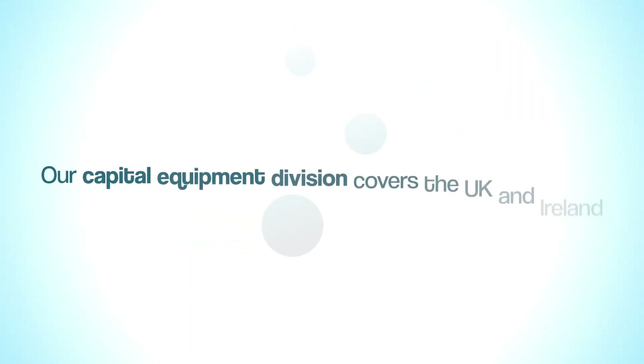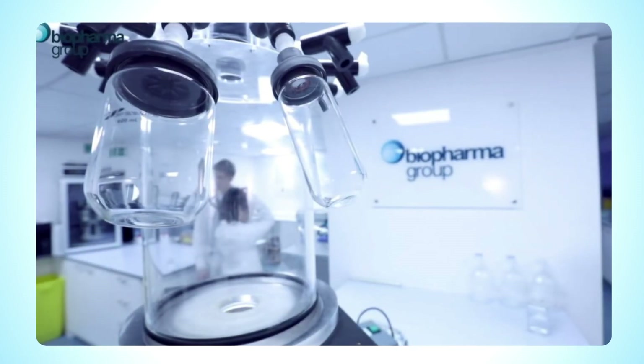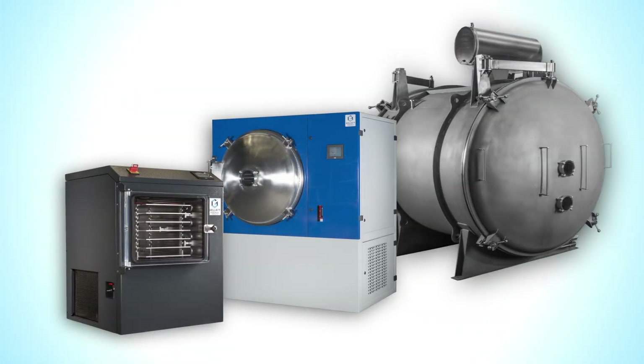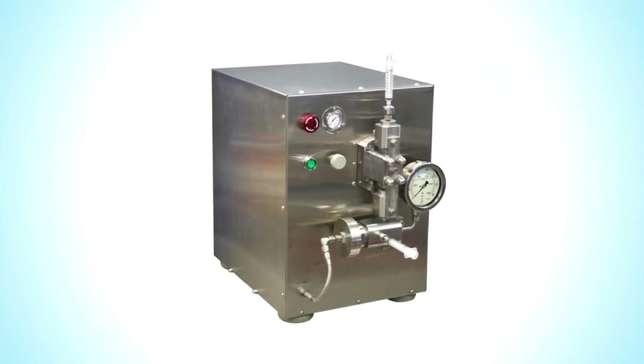Our capital equipment division covering the UK and Ireland offers a wide-ranging portfolio of freeze drying and bioprocessing equipment, including freeze dryers, pharma and food production ranges, aseptic fill finish lines, and high pressure homogenizers.